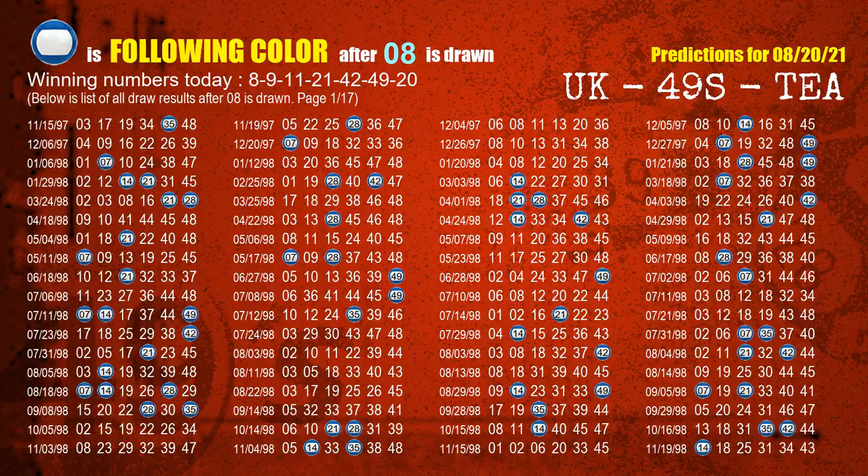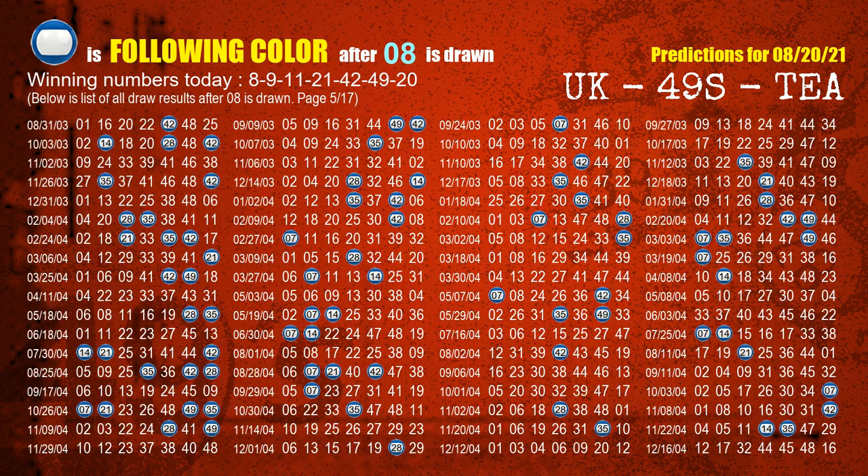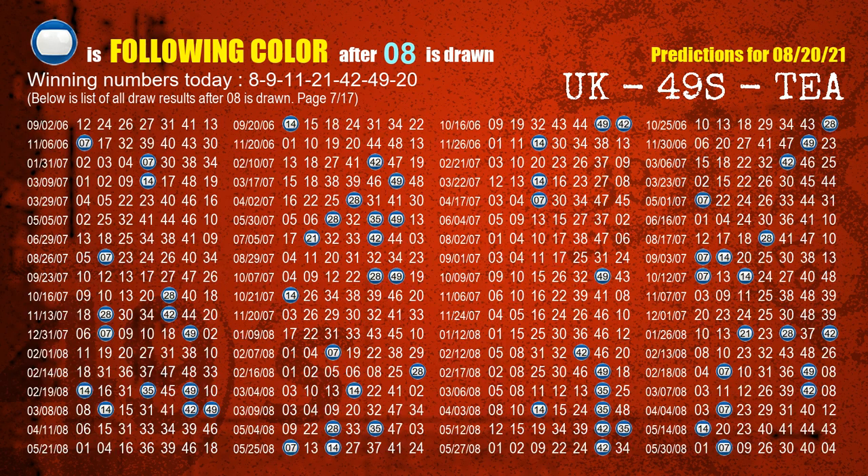Besides following ones, we need more clues for winning numbers of next draw, so we will find out the most drawn ball color through today's result. Following ball colors refer to the color of those numbers being picked on the next draw after this one. The first winning number is 08. We list all draw results which are after a draw with 08 as a winning number. The most frequently following color is blue when 08 is the winning number in last draw — we already highlight the color blue with a color ball image for you.